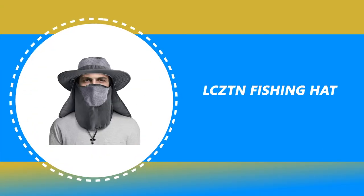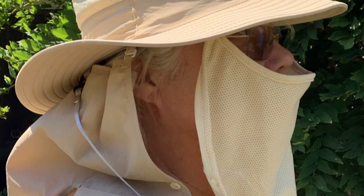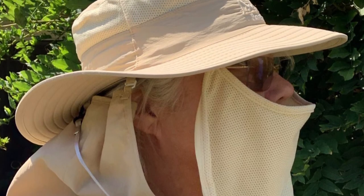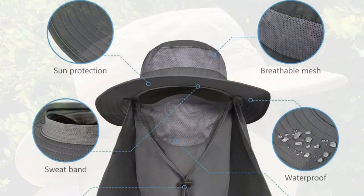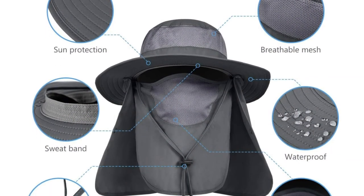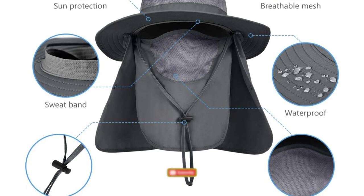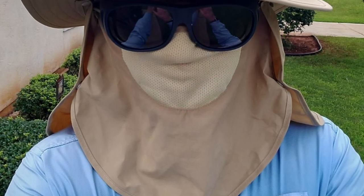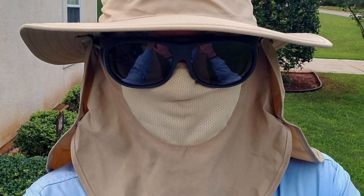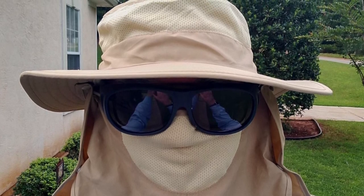Number 2: LCZTN Fishing Hat. The LCZTN Fishing Hat is available from 22.5 to 24 inches, offering a unisex one-size-fits-most snug and cozy fit for men and women with an adjustable buckle. It has a double windproof design with an adjustable chin strap, buckle, and neck flap, ensuring the hat stays put even in windy or rainy conditions. Made of breathable 100% polyester, it is lightweight and quick-drying, ideal for travel, fishing, hiking, mountain biking, beach sports, and gardening.